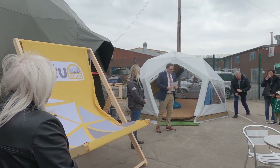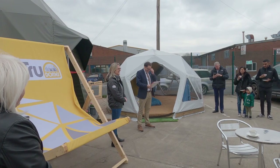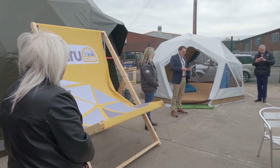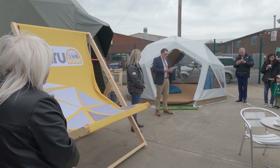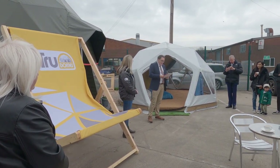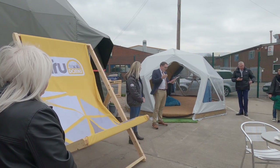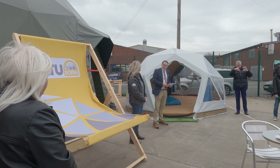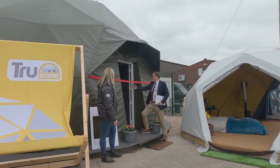First I want to thank True Domes for inviting me to do this — it's the first time I've ever cut a ribbon, so I'm really thrilled. They're striving to be a successful, responsible, and profitable British manufacturing business every single day. Made in Britain is very proud to boast more than 2,000 members like True Domes, all using the official mark, so that the British public and those overseas receiving export products know exactly what is made here and who is making it. Make a decision based on trust, value, and Great British manufacturing excellence. Three, two, one!